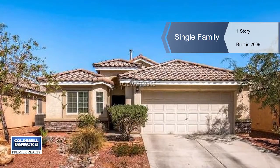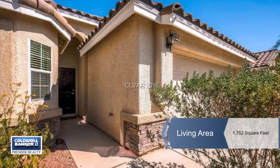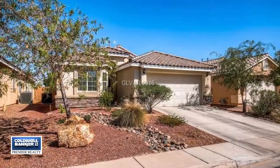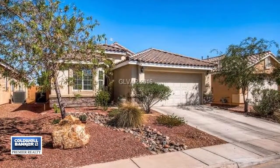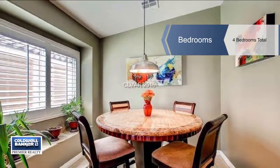You will be in awe of this beautiful, well-maintained and upgraded home in the Southwest. Upgrades include granite counters, a custom island, hardwood floors, maple cabinets, stainless steel appliances, a sparkling pool, and garage cabinets.